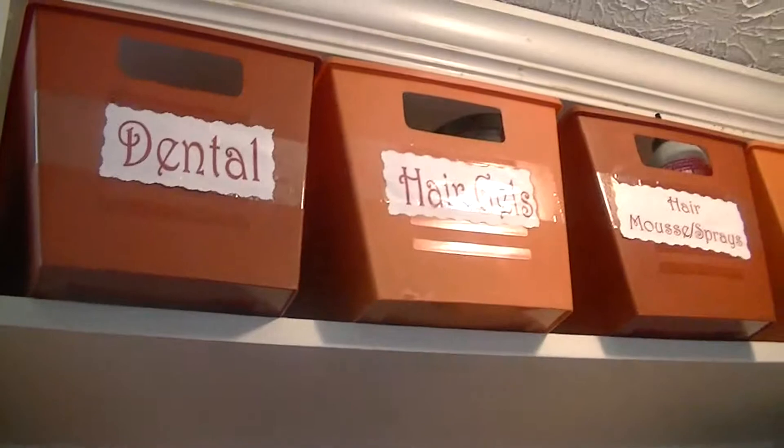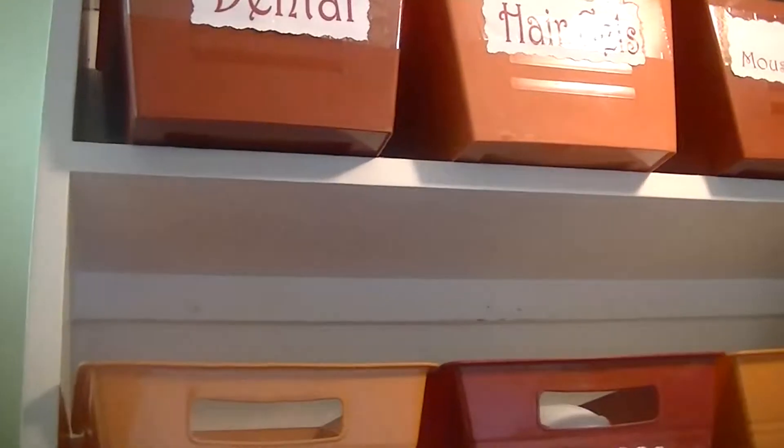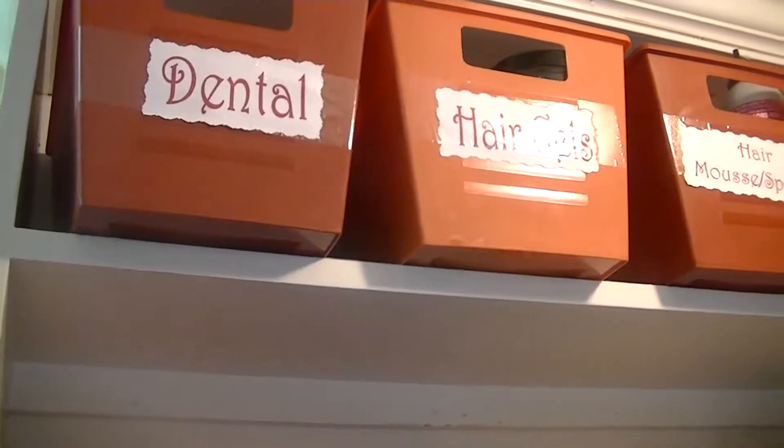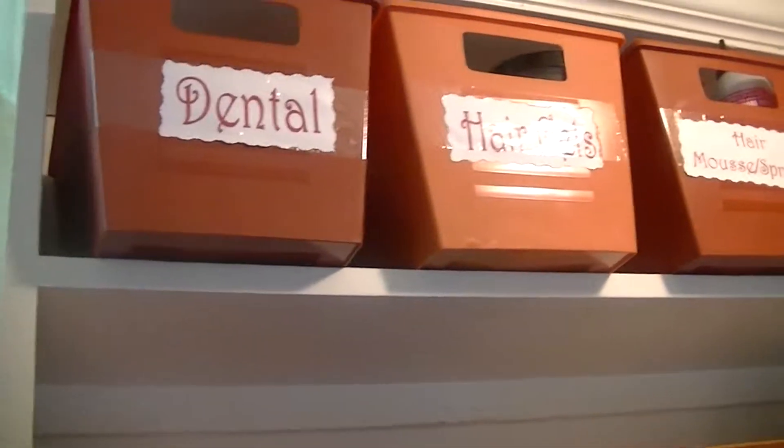Hey peeps, it's me doing my Dollar Tree bathroom organization system. When I moved into this house they had these three shelves that are right over the toilet — commode, whatever you want to call it — and I wanted to do something with it. I posted a before picture at the end and my after picture.